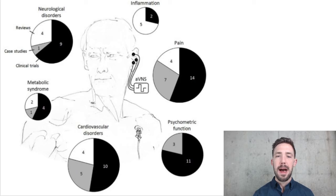This is a graphic of studies done on auricular vagus nerve stimulation. In black are the clinical trials, in white are the reviews or meta-analyses, and there are also case studies. In neurological disorders, there are 14 studies; in inflammation, 7; in pain, 25; in psychometrics — measurable psychological function — 14; in cardiovascular disorders, 19; and in metabolic syndrome, 7. There's really cool research out there.